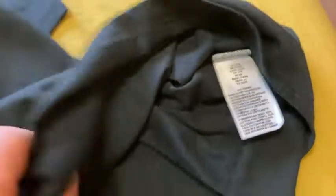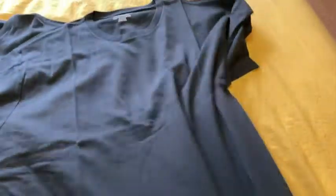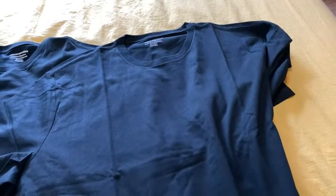Yeah, these are large. I could probably get away with the medium, but I got a large just because I didn't want it to be too tight. But great shirts, super comfortable.